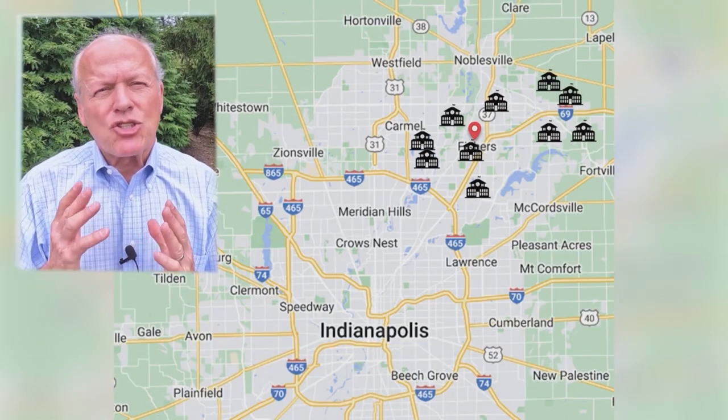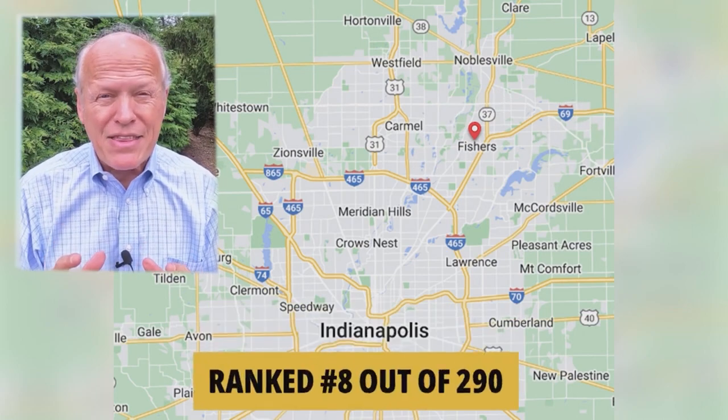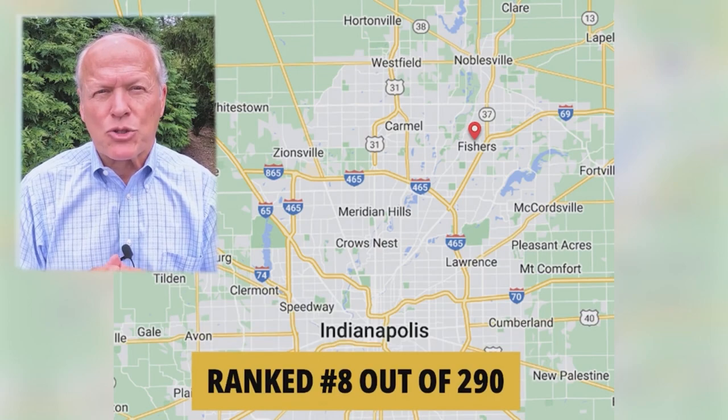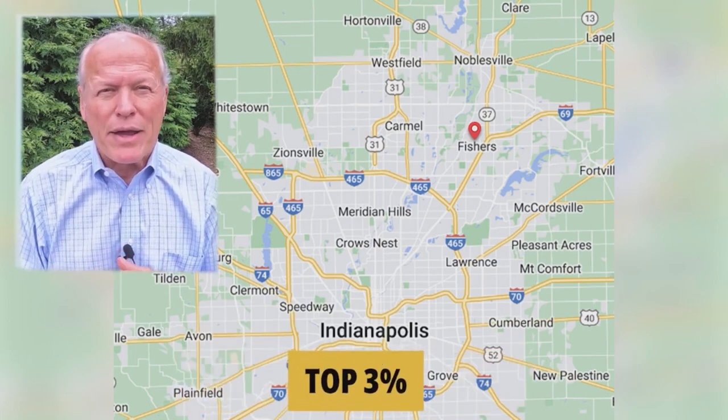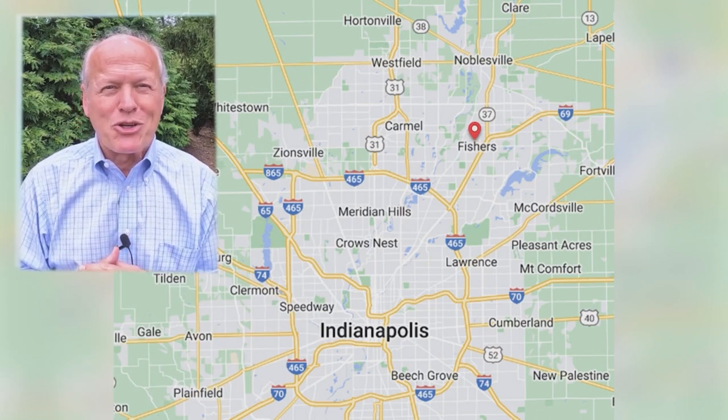Fishers has 27 schools in the Hamilton Southeastern School District. The entire system is ranked 8th out of 290 in the state for public schools, putting it in the top 3% statewide. For private school options, Cathedral and Guerin Catholic high schools are both rated A-plus, in the top 5% of all Catholic high schools in the country. There are also many private elementary schools, denominational and otherwise, offering a lot of choices for good schools.